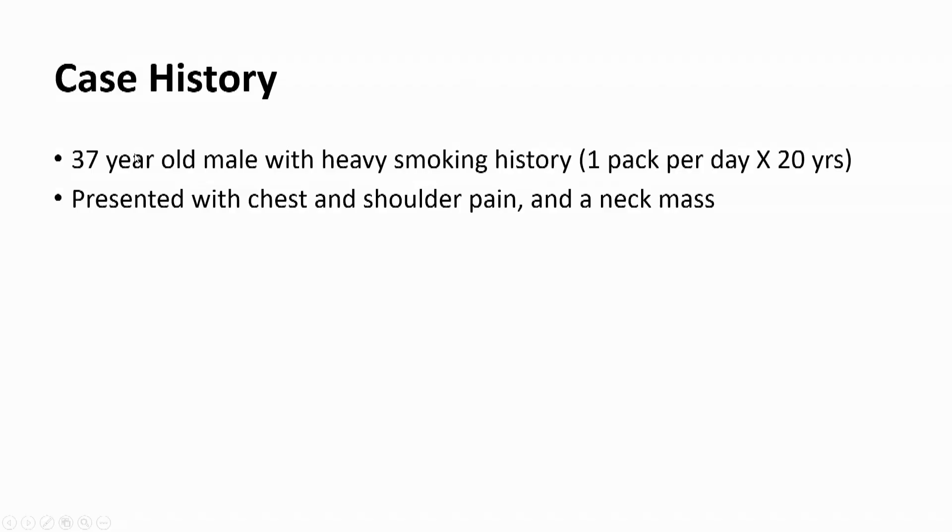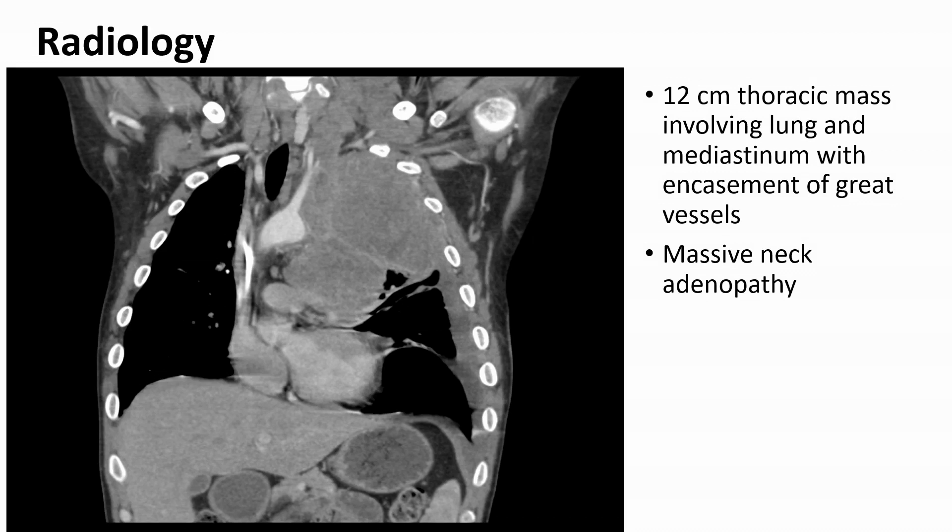This is a case of a 37-year-old man who is a heavy smoker. He has smoked one pack per day starting when he was just 17. He presented with chest and shoulder pain and a neck mass. This is his CT scan. It shows a large mass, 12 centimeters, involving lung and mediastinal structures, invading the chest wall and involving the pleura. There is massive neck lymphadenopathy.